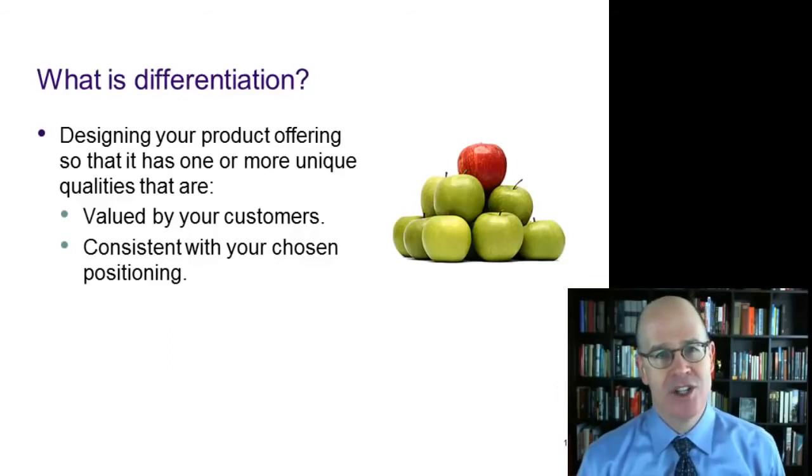What about differentiation? Differentiation is a closely related topic to positioning. It's designing your product offering so that it has one or more unique qualities that are, number one, valued by your customers, and number two, consistent with your chosen positioning.